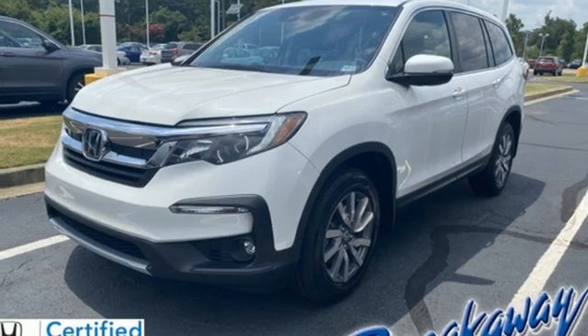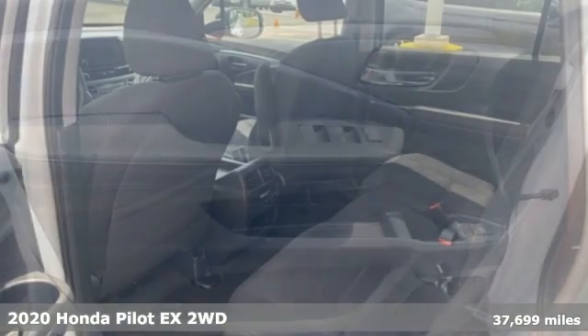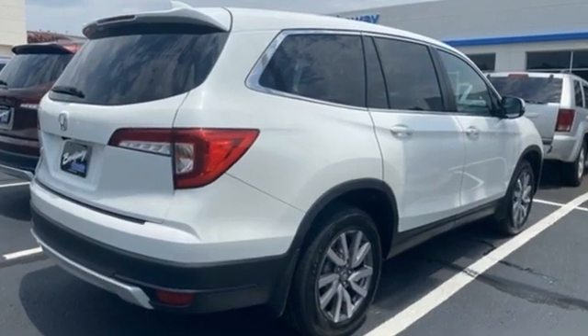Here's a 2020 Honda Pilot. Premium space, spirited performance and a healthy dose of fun for everyone makes this the perfect crossover SUV for the entire family. Plus it offers an exciting list of features.